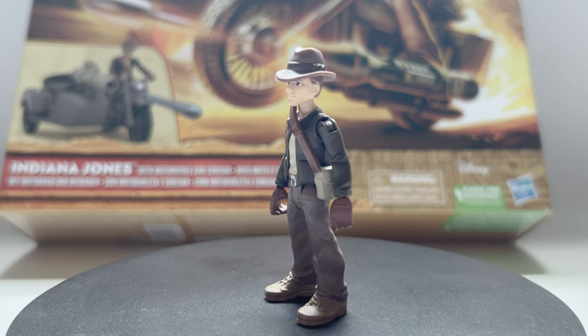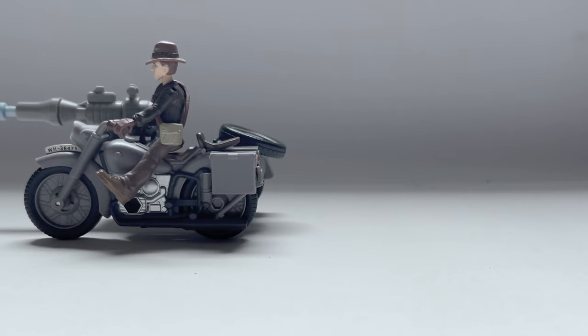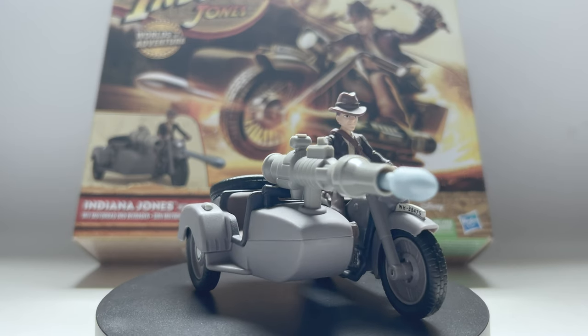For just $9.20 you get an Indiana Jones figure, accessories, and a motorcycle. It's a whole lot of fun packed into one set.